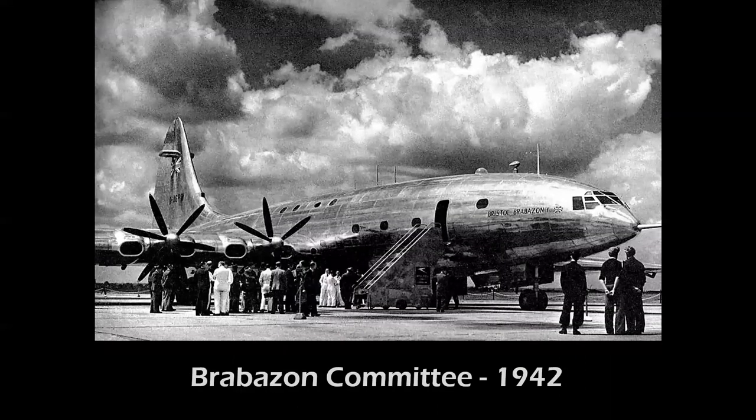In 1942, the Brabazon Committee was formed to assess post-World War II commercial aviation programs in Great Britain. In 1943 the Brabazon Report was issued, formulating a forward-thinking plan for four new types of airliners. The Type One was to be a large piston-powered transatlantic luxury airliner, while the Type Four was a turbojet-powered aircraft — pretty futuristic thinking for 1943.